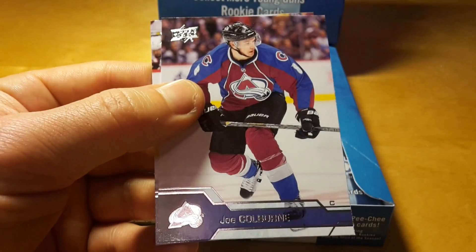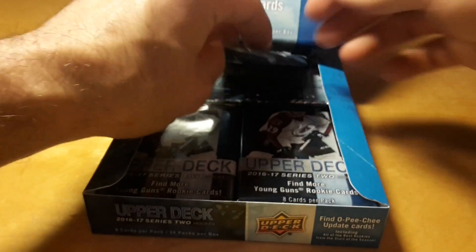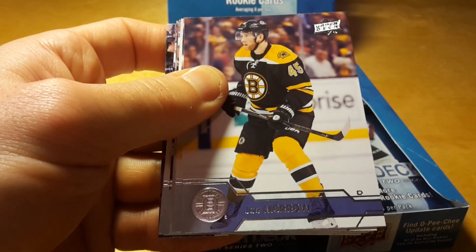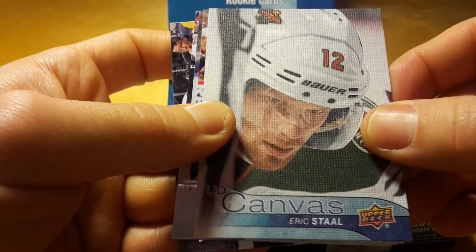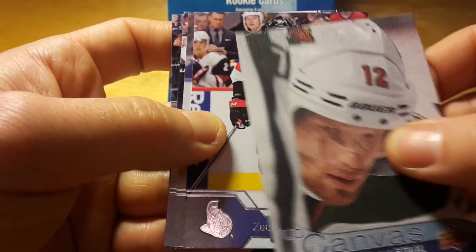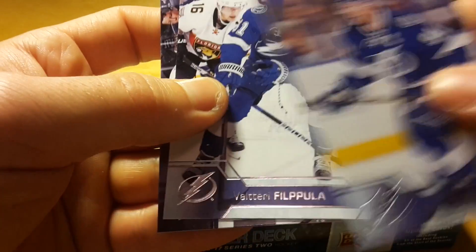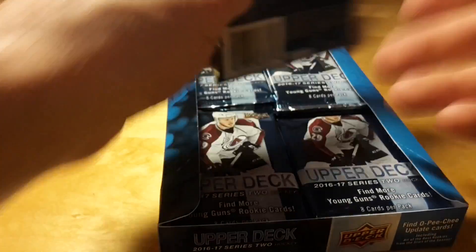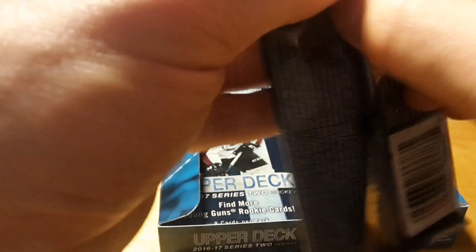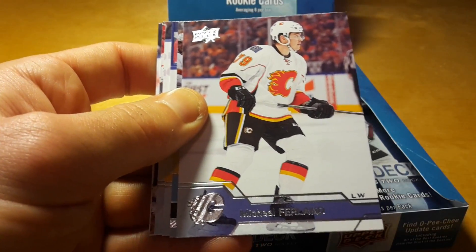I generally like Series 2 maybe even slightly better than Series 1, because exactly of these OPC inserts. I'm usually trying to complete the OPC set every year because it's the largest set — and canvas of Eric Staal. This year Upper Deck also introduced a Compendium set which is even larger.